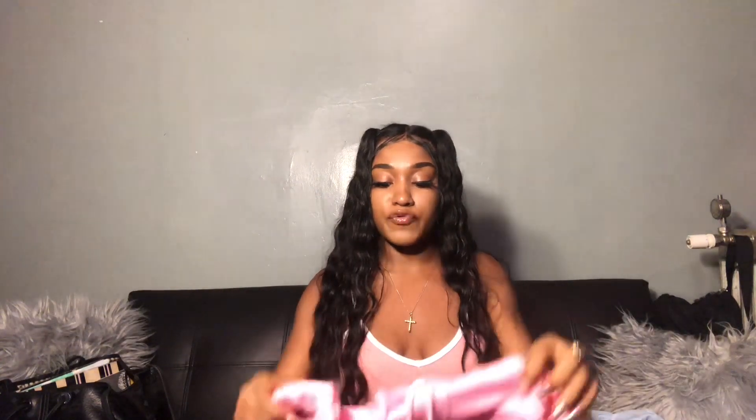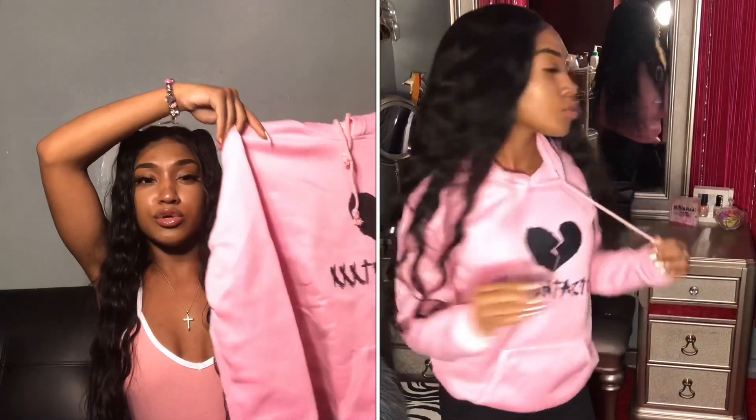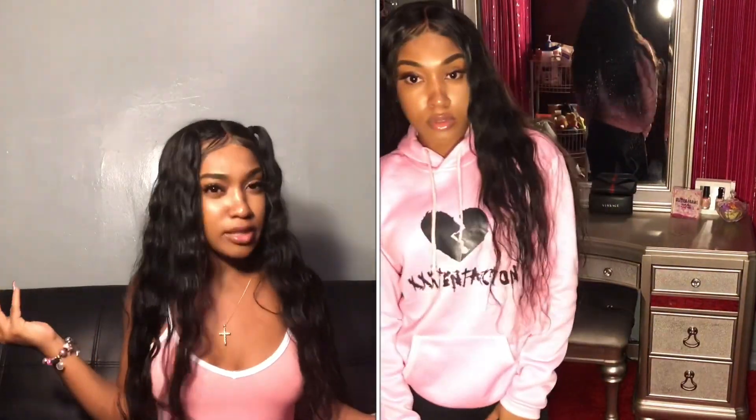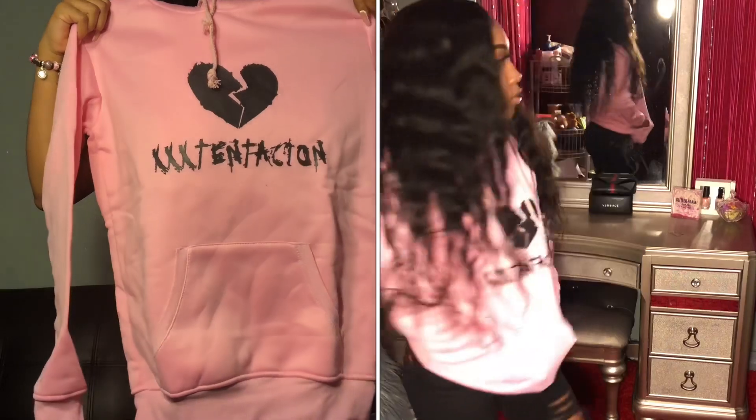Next I got this cute little XXXTentacion pullover. XX was such a role model for many people so I had to get it. It has the broken heart and his name on it and it's pink — they have other colors but pink is my favorite color. It has a big kangaroo pocket at the bottom. It's pretty oversized, which I didn't expect, and it's lightweight — not thick, just that light material type.